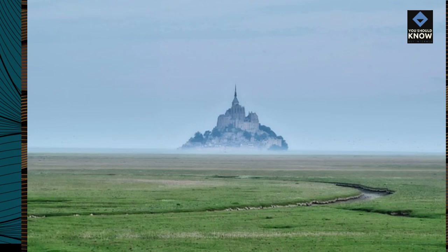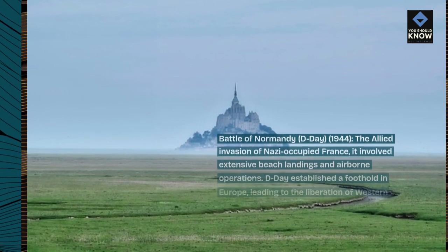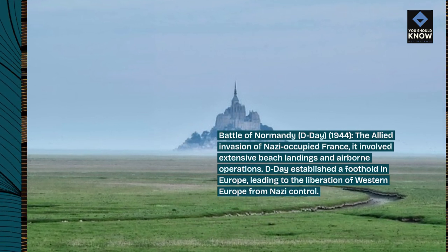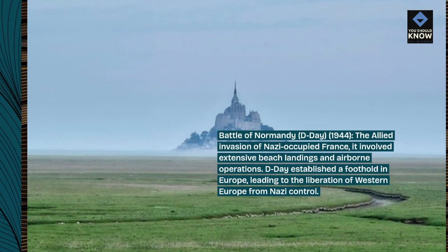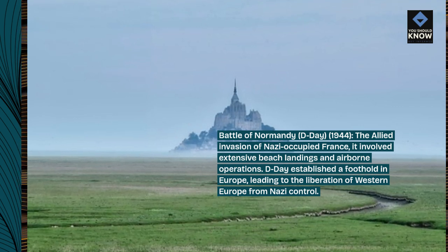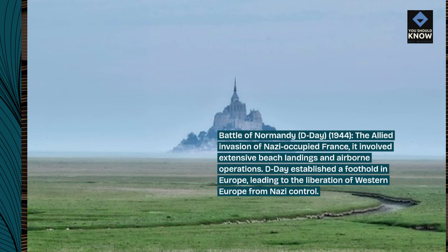Battle of Normandy, D-Day, 1944 — the Allied invasion of Nazi-occupied France. It involved extensive beach landings and airborne operations. D-Day established a foothold in Europe, leading to the liberation of Western Europe from Nazi control.